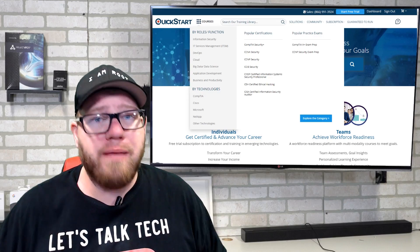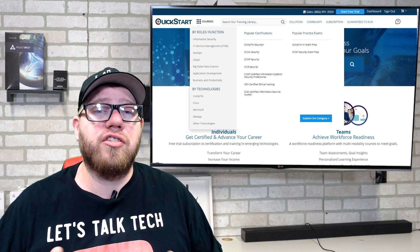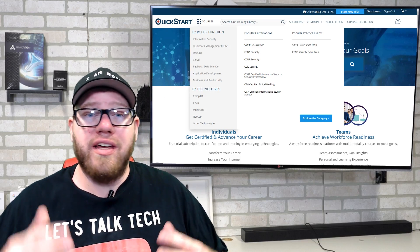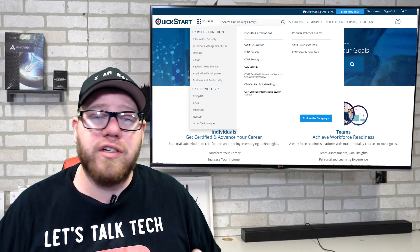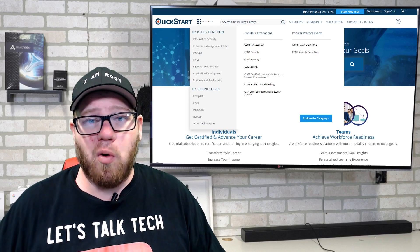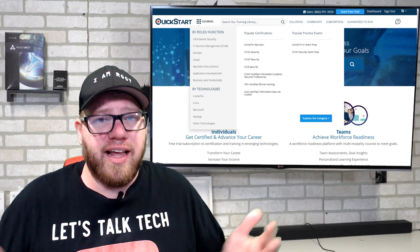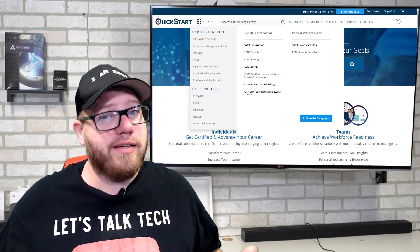If you're looking for a great platform to hone your skills or learn new technologies, make sure you check out the link in the description for QuickStart.com. You get access to over 1,200 courses covering CompTIA, Cisco, Microsoft, and so much more. Sign up for a free seven-day trial and let me know what you think. That's it for today's video — as always, take it easy.